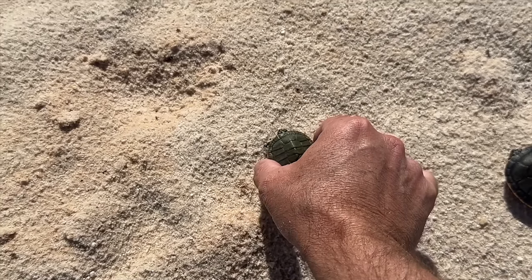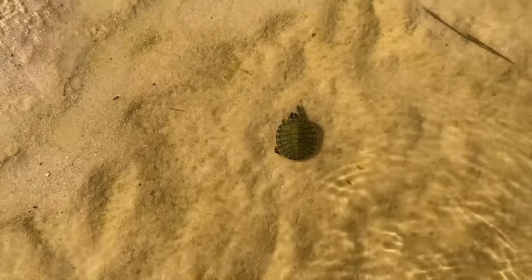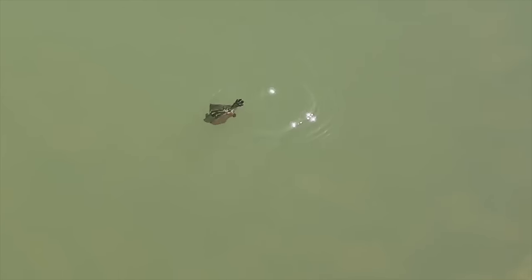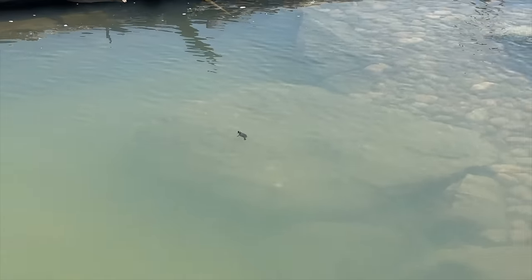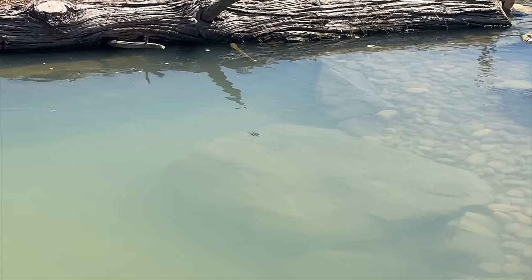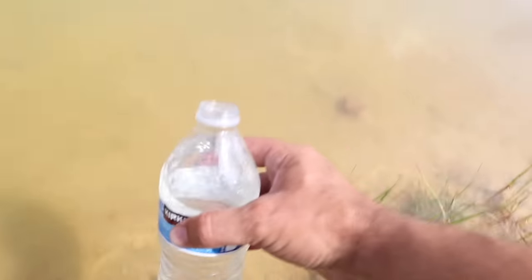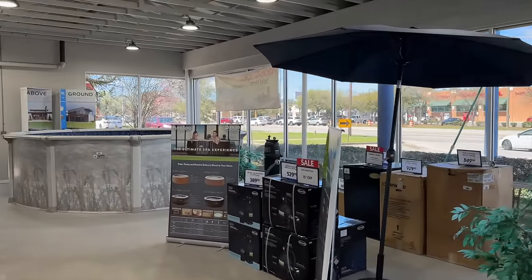Last week we added four baby turtles to Cedar Falls and they all seem to be doing good and hanging around, though they're a little shy. I asked you to help name them and the overwhelming response was that since there were four, we had to name them the Ninja Turtles — so this will be the second time around of having baby Ninja Turtles.